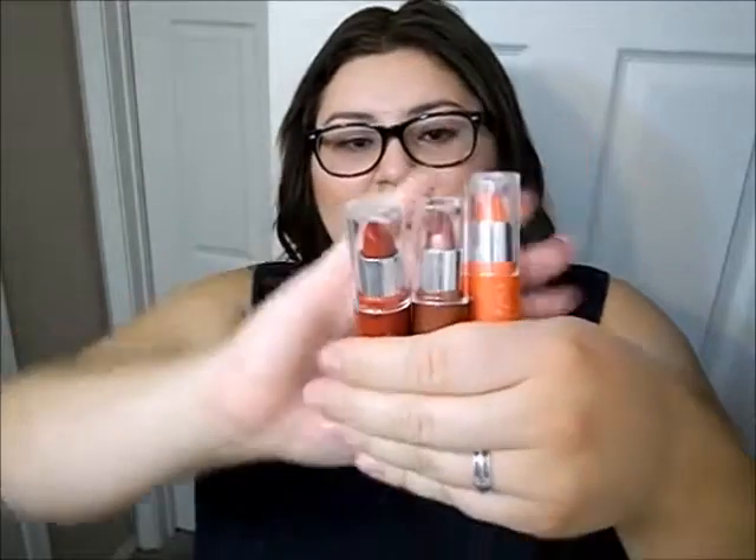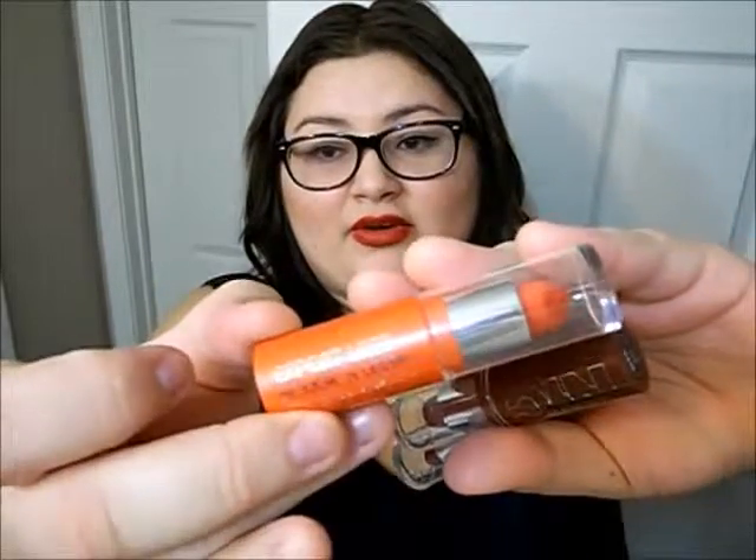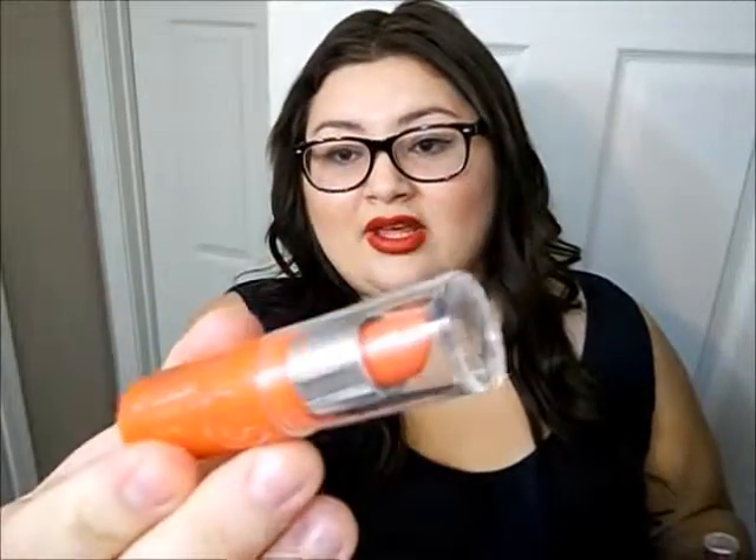The first thing I'm going to show you is the NYC Expert Last lipsticks that I bought. There's three different colors that I got — there are many shades to choose from. The first one I really like, it's like my favorite color, is this coral one called Coralista by NYC. It's so pretty, really great for summer or even winter if you want a bright color. It shows up really bright on your lips and it leaves your lips feeling soft — it doesn't feel crumbly at all.